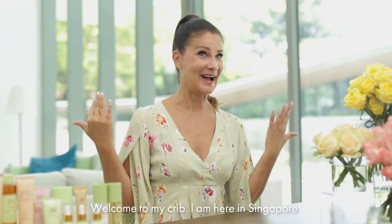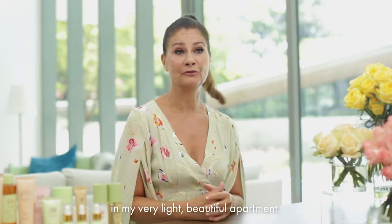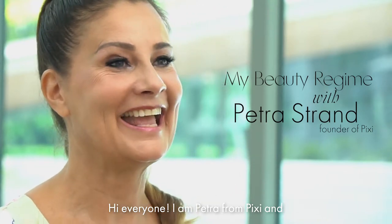Welcome to my crib. I'm here in Singapore in my very light, beautiful apartment. Hi everyone, I am Petra from Pixi, and I started Pixi 20 years ago.